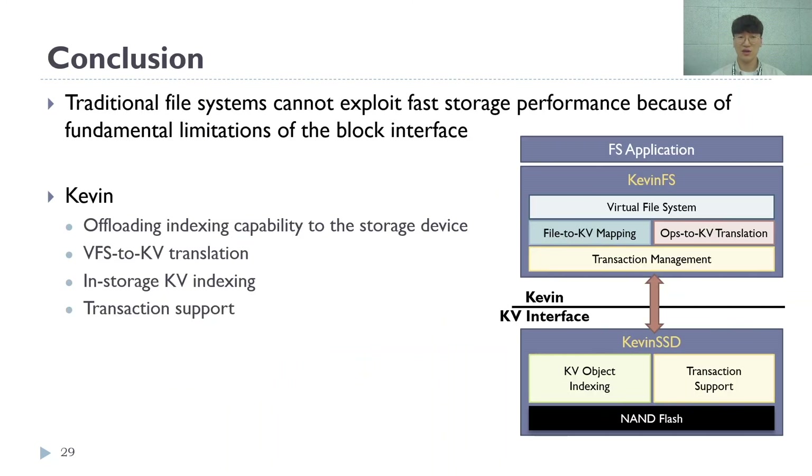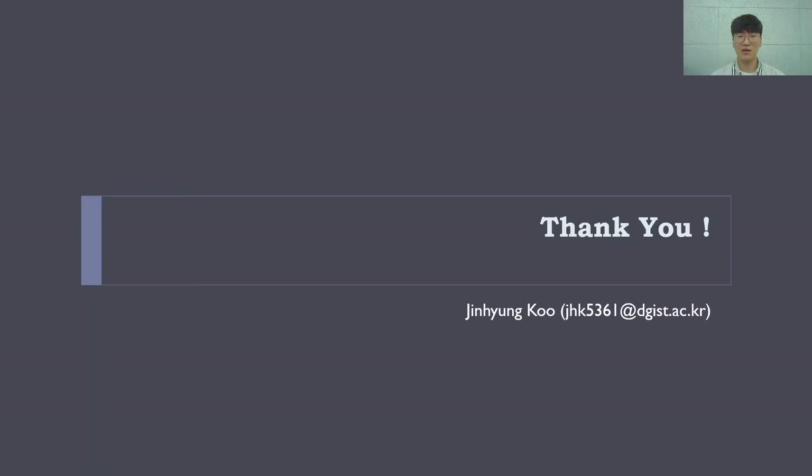In conclusion, Kevin resolves the fundamental limitation of the block interface by offloading operations to the storage device and using a richer key-value interface. To achieve this, KevinFS performs key-value translations and Kevin SSD performs in-storage indexing as well as providing support for transactions. As a result, we saw a sharp decrease in metadata traffic, resulting in performance improvements across a variety of workloads. Thank you for listening. Please contact me via email if you have any questions.